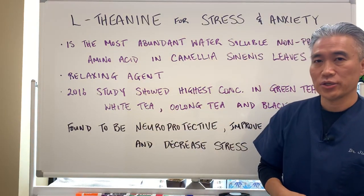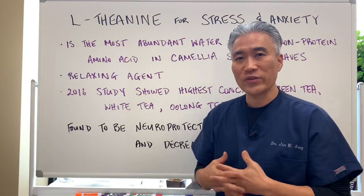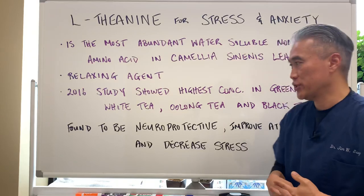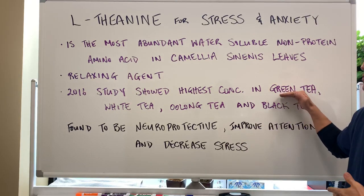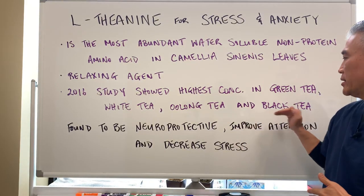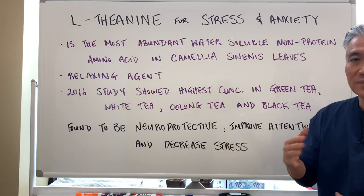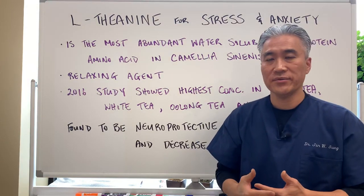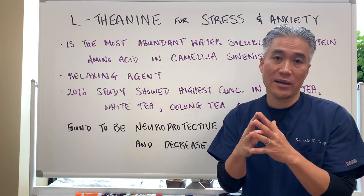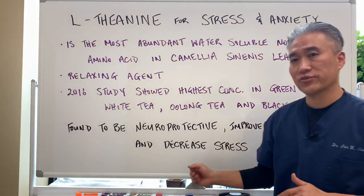A 2016 study showed different concentrations across different leaves. Green tea had the highest concentration, followed by white tea, then oolong tea, and then black tea — highest to lowest concentration. It's been found to be neuroprotective, with an antioxidant effect, and it improves attention and decreases stress.